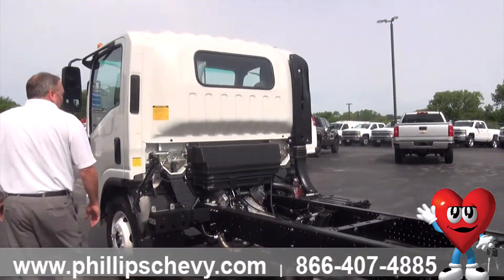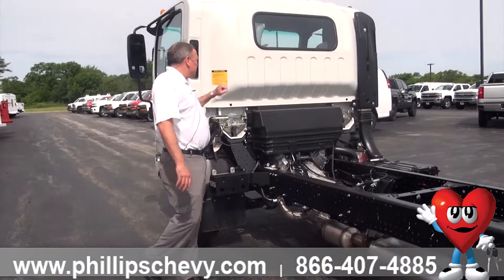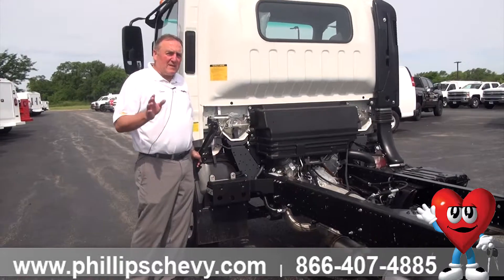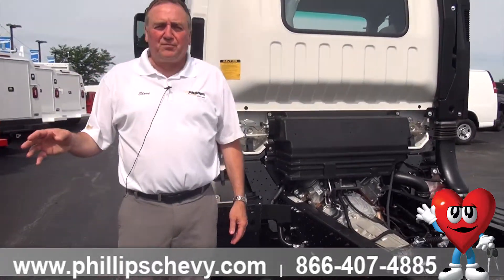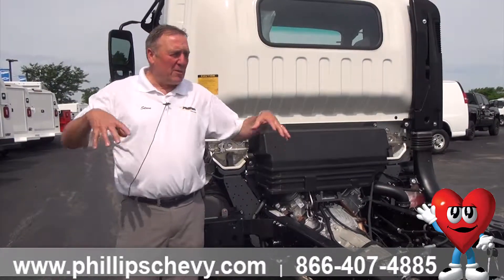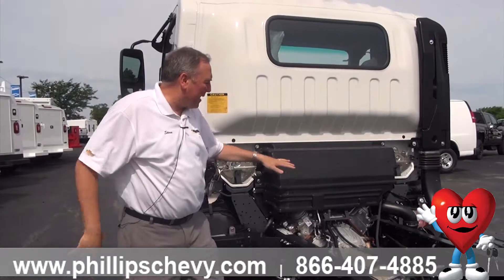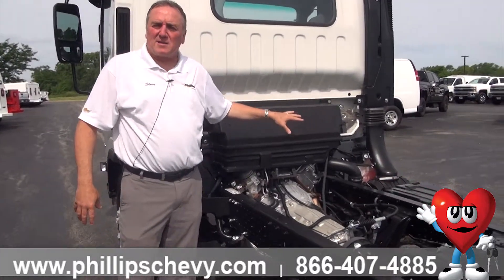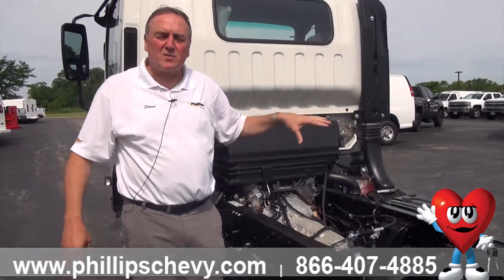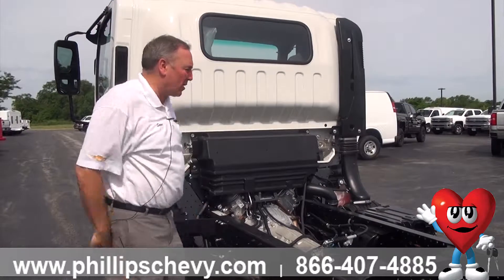What's nice about these low-cab forwards is how easy it is to work on these vehicles. This particular one is a 4500 gas engine. When you get into diesel engines — and I don't know if you've ever been to a service department when there's a problem with a diesel pickup — they pretty much have to take the whole cab off the truck to get at the back of the engine, because a lot of the components they need to work on in a diesel engine are on the back side. So it's easy for the service department to take the whole cab off when they need to work on it.